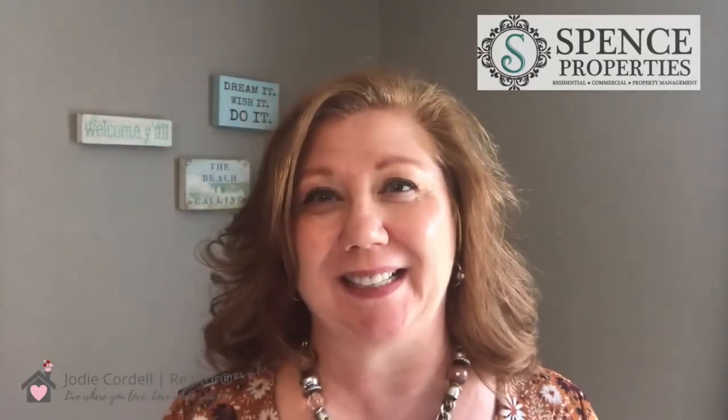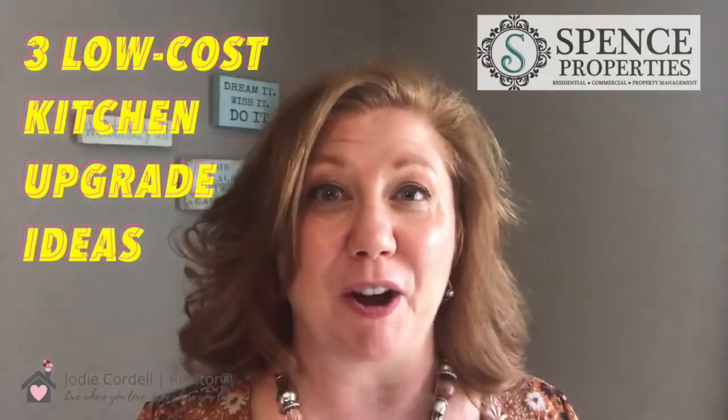Time to renovate the kitchen! Hi everybody, I'm Jodi Codell from Spence Properties, and today I'm going to give you three low-cost ideas for kitchen upgrades on a budget.